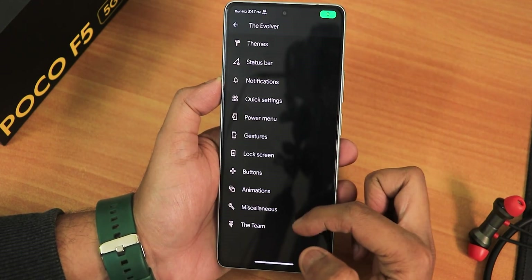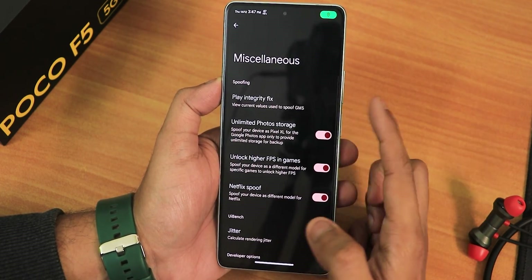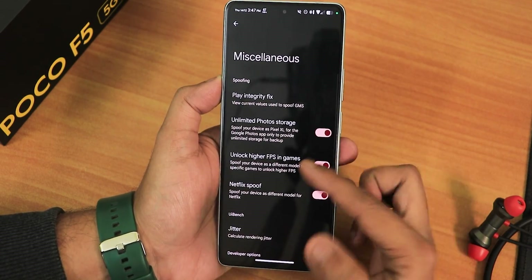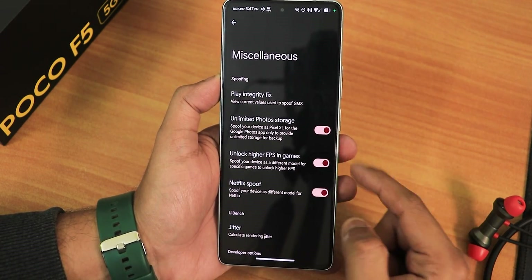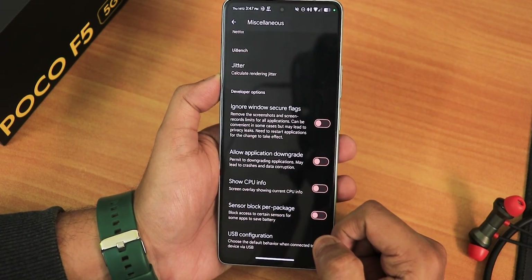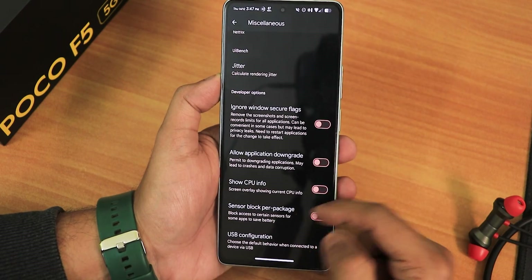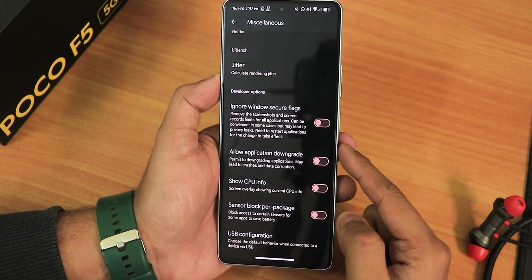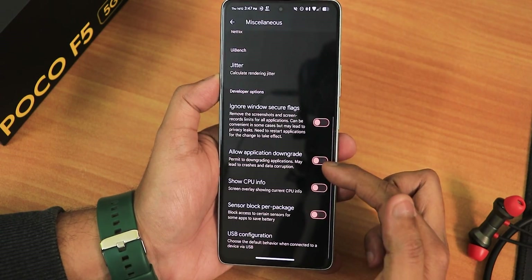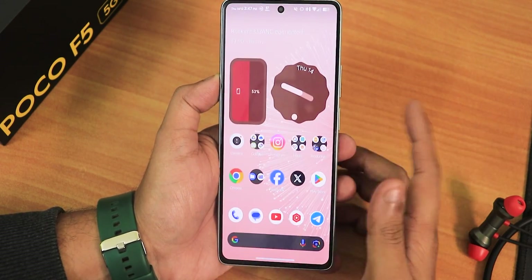In animations, we have the charging animation and screen-off animation. In miscellaneous settings there is play integrity fix — you can see how the device is mocking play integrity. We have unlimited Google Photos storage, unlock high FPS in games, fix jitter, ignore window secure flags, allow application downgrade, show CPU info, sensor block per package, and USB configuration — you can set it to file transfer. These are all the customizations present in this ROM.